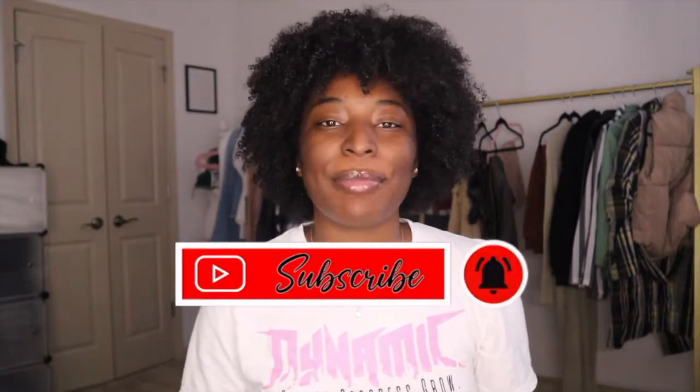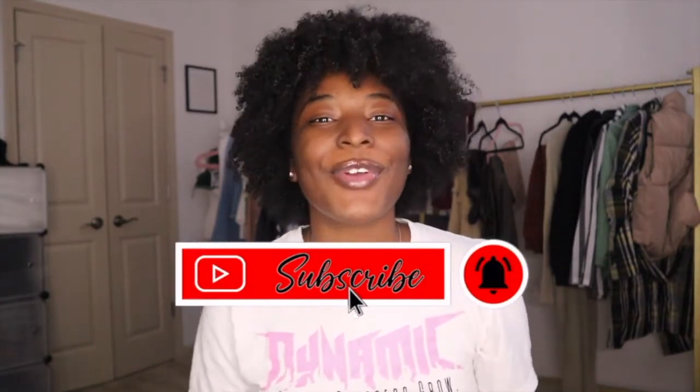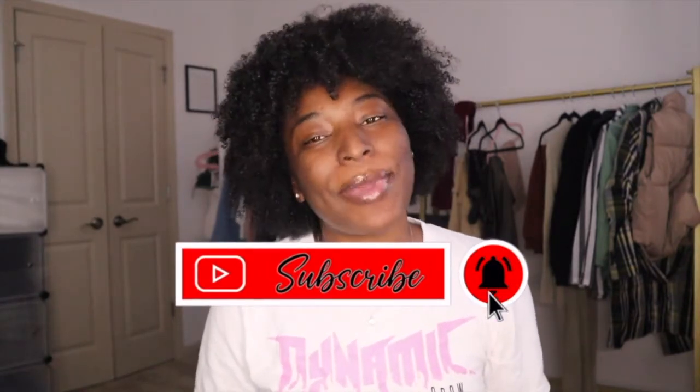What's up Flava Squad? It's your girl Fashionesha here to give you all the flavor. If you are new here, make sure you hit that like button, make sure you subscribe, and make sure you comment down below. If you are not new here, thank you so much for coming back to my channel.